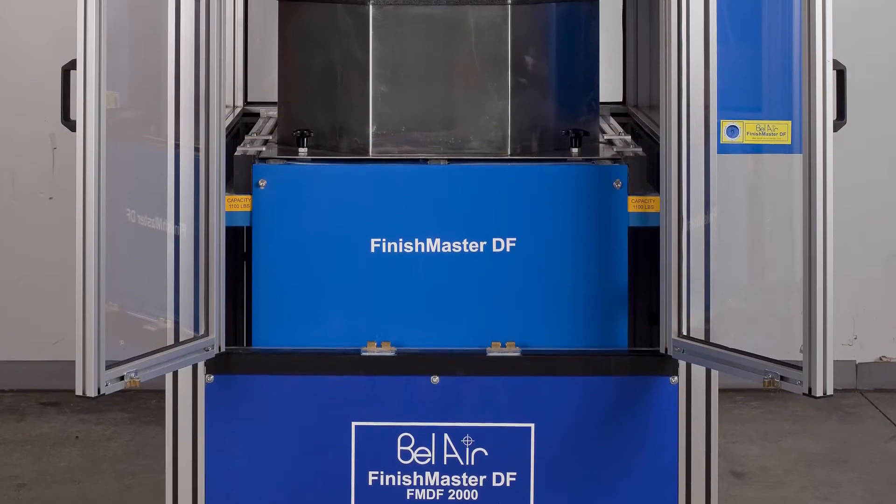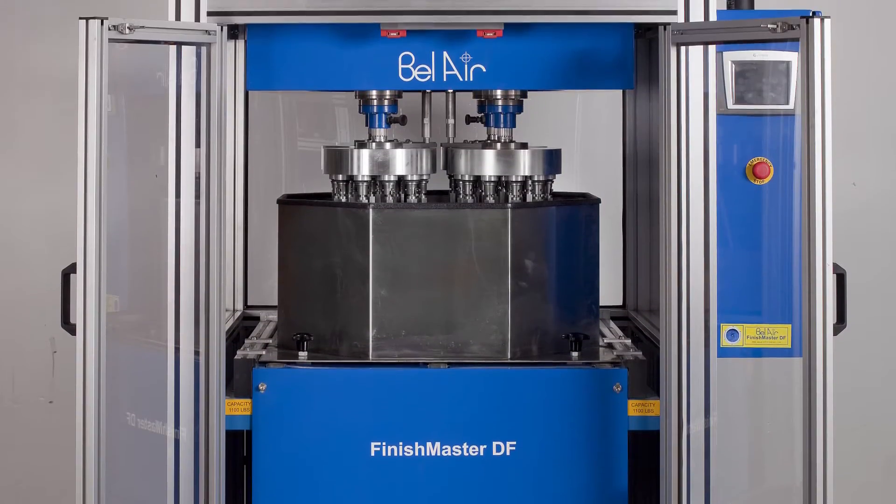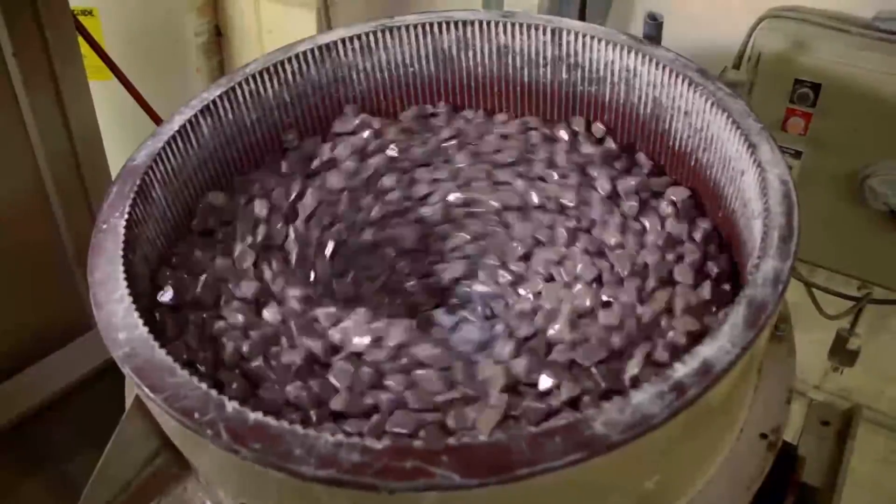In addition, our parts processing laboratory offers drag finishing machines as well as high-speed centrifugal disk machines generating 25 times the force of gravity for fast finishing of 3D printed parts.